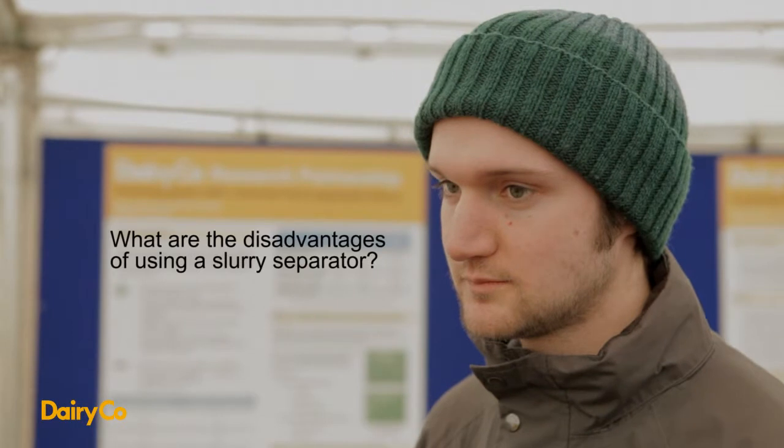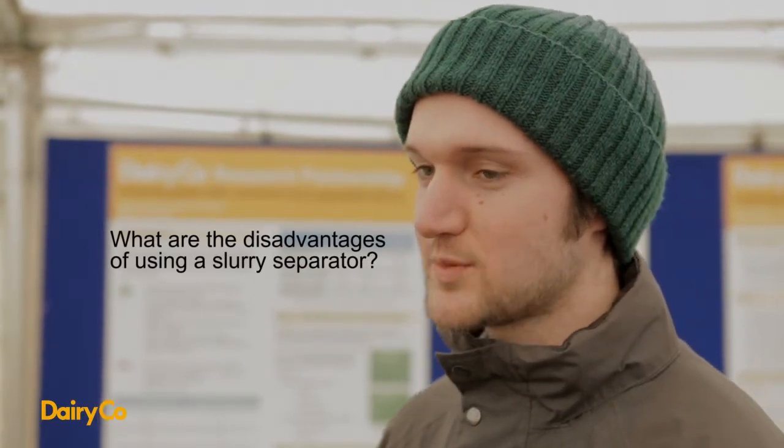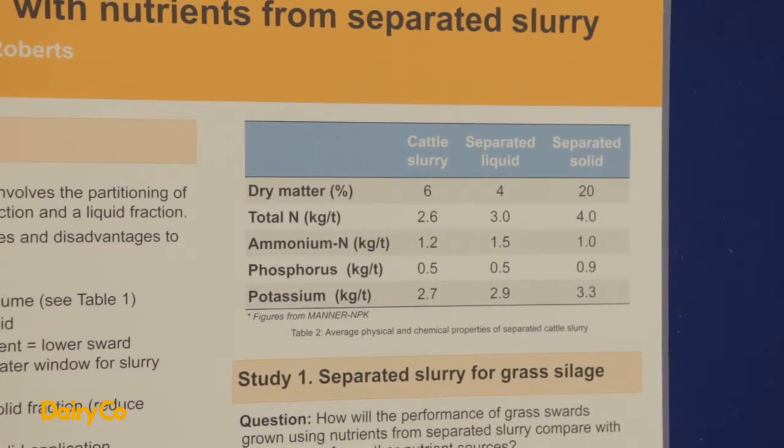Are there any disadvantages to using a slurry separator? Why wouldn't farmers use it? Well, possibly the low uptake can be to do with the high initial capital cost of purchasing the machine — this could be around £25,000 just for the separating machine itself. Maintenance costs on the machine as well, depending on which technology you go for: screw press separator, centrifuge, or mechanical mesh grills. Other costs include the infrastructure requirements — having your building set up to receive a separator.